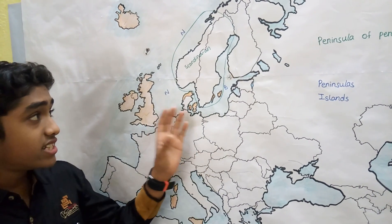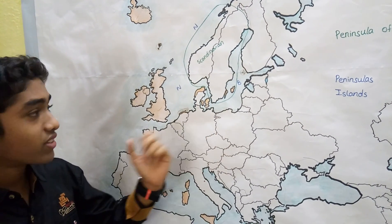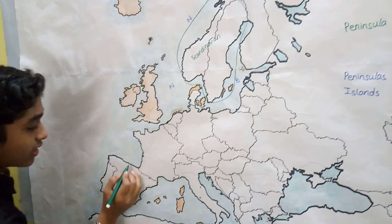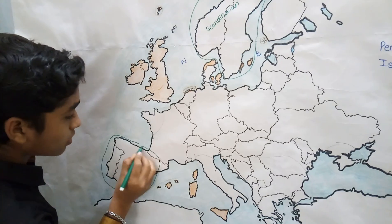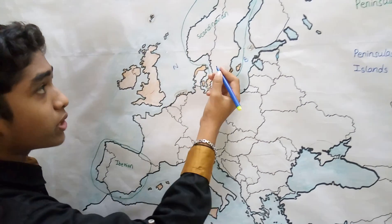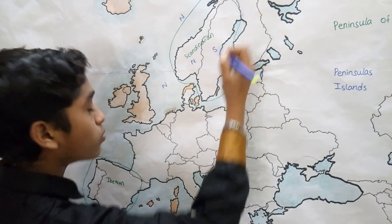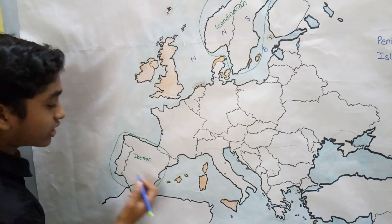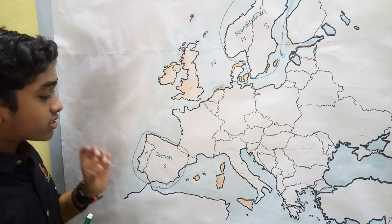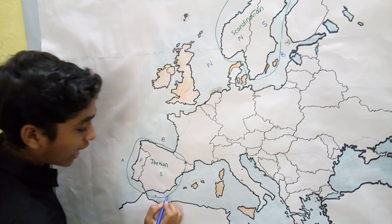In this video we are going to see the seas bordered by each peninsula. The second largest peninsula of Europe is the Iberian Peninsula. The countries present in the Iberian Peninsula are Portugal, Spain, and Andorra. The water bodies that border the Iberian Peninsula are the Bay of Biscay, the Atlantic Ocean, and the Mediterranean Sea.